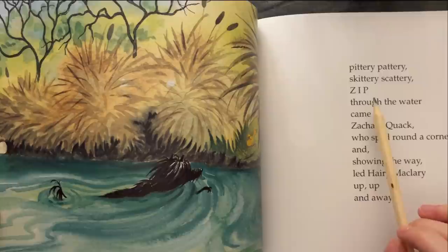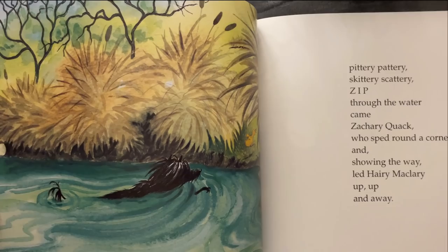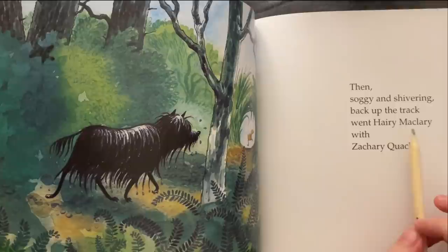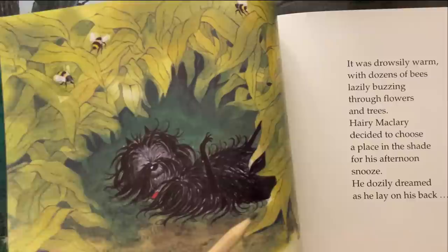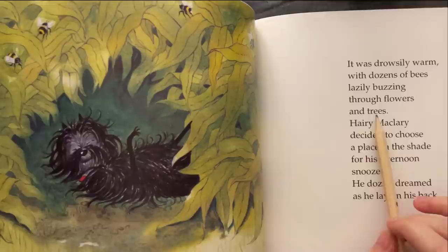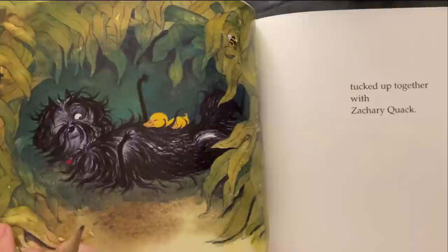Pittery-pattery, skittery-scattery, zip through the water came Zachary Quack, who sped round the corner and showing the way, led Harry McLary up and away. Then soggy and shivering back up the track went Harry McLary with Zachary Quack. It was drowsily warm with dozens of bees, lazily buzzing through flowers and trees, as Harry McLary decided to choose a place in the shade for his afternoon snooze. He totally dreamt as he lay on his back — tucked up together with Zachary Quack.